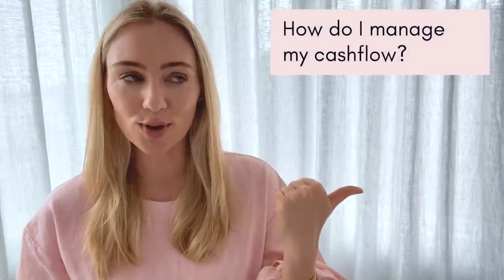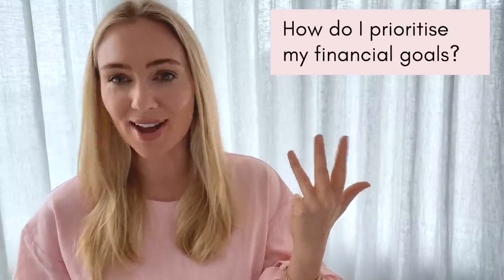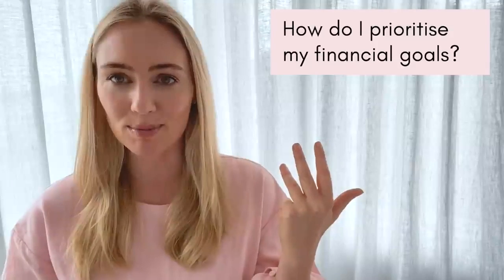Sharing with you right now how I manage my cash flow, stick to my budget, manage my bank accounts, and prioritize my financial goals and dreams.